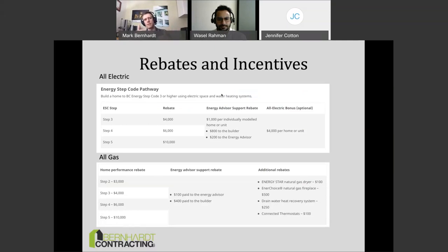For example, if you're in Abbotsford building with a heat pump, you could get a $4,000 rebate for being all-electric heated, $200 for the energy advisor to fill out paperwork, and an extra $4,000 bonus if there's no gas line at all. If you're using gas heating and a gas hot water system, looking at Step 4 could get $6,000 in rebates plus $400 for the builder and $100 for the energy advisor. There are some pretty juicy rebates — up to $10,000 at Step 5. You'll find them all on the Better Homes BC website, and some local municipalities list additional rebates there as well.